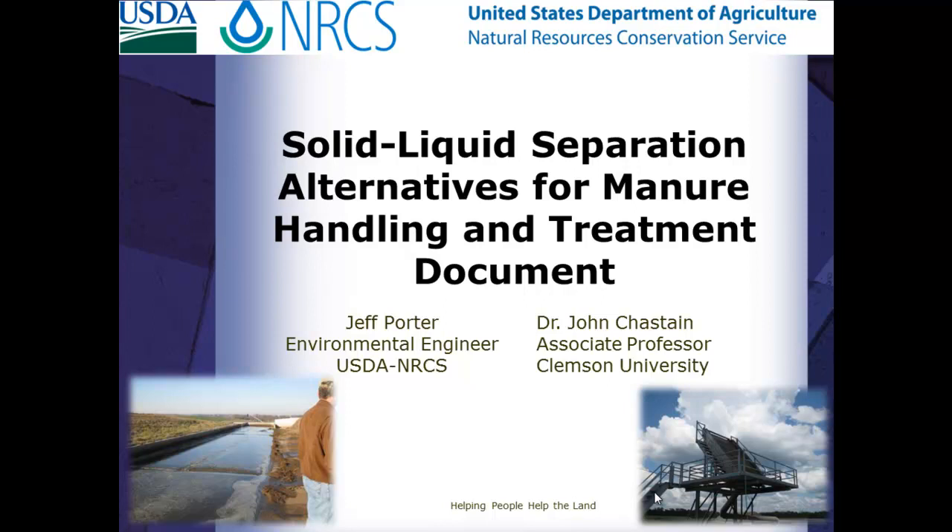Today you're not going to see any numbers, you're not going to see any research. What you're going to see today is a document that I'm pretty excited about that's going to be coming out — a document focusing on solid/liquid separation, how we handle these manures, and the different techniques and technologies that can be used. And it's going to go even much deeper than that.